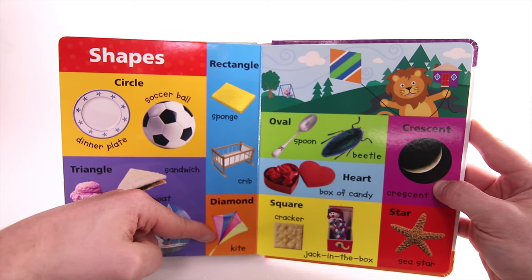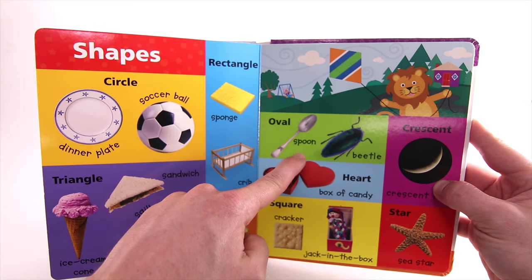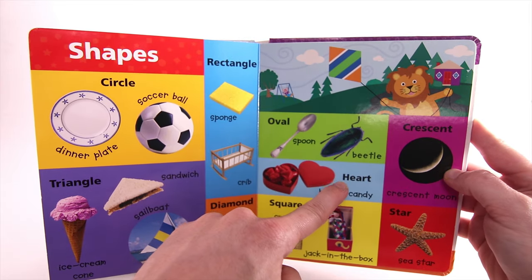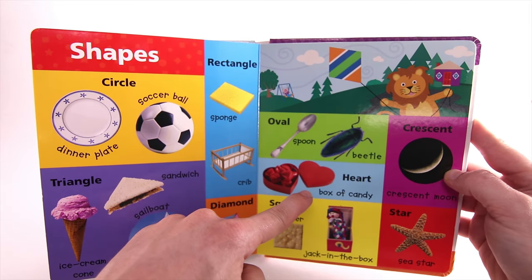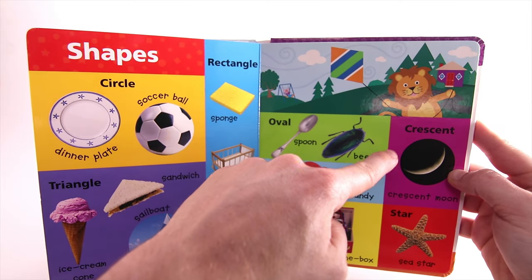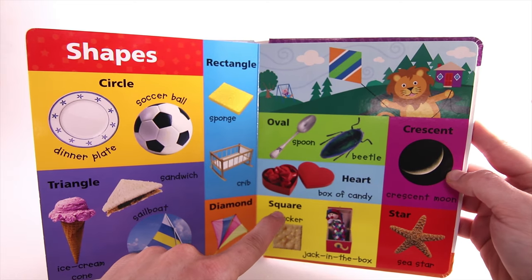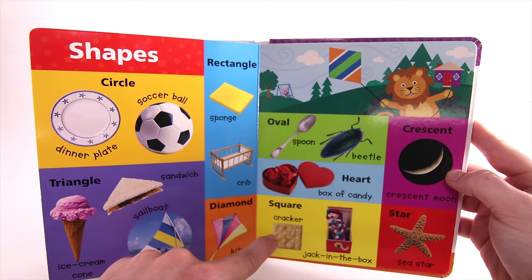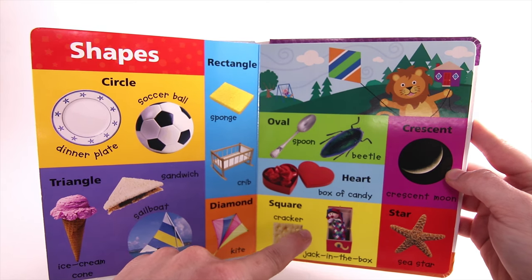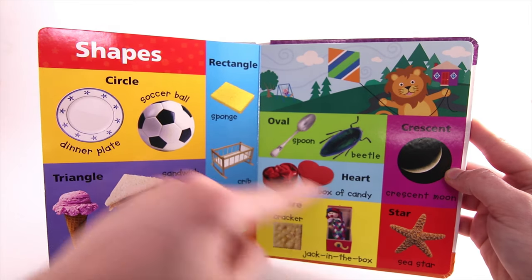Diamond — like a Kite. Oval — like a Spoon or Beetle. Box of Candy. Crescent — like a Crescent Moon. Square — like a Cracker or Jack-in-the-Box. Star — like a Sea Star.